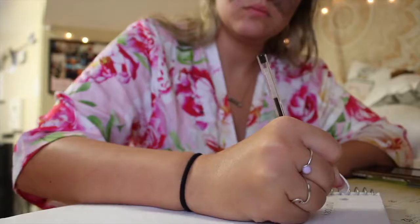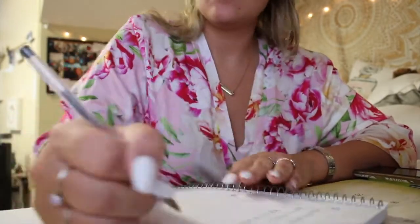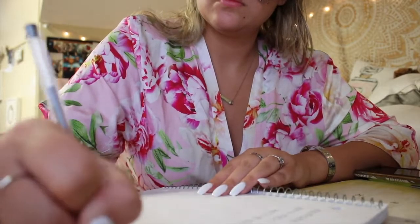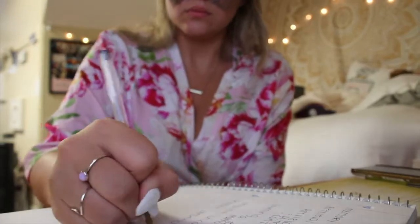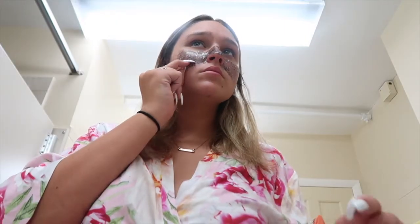I have to take a Snapchat picture of course. Then I like to do some homework to get it out of the way so I don't have to worry about it. Now it's time to peel off this mask.